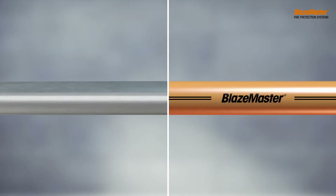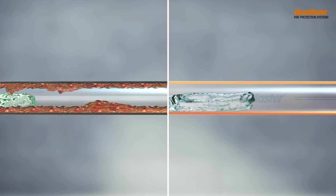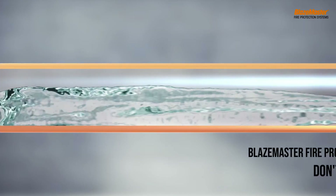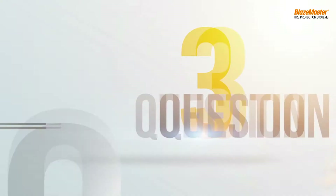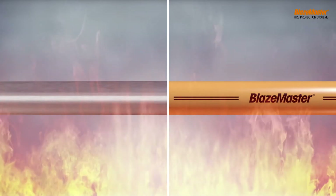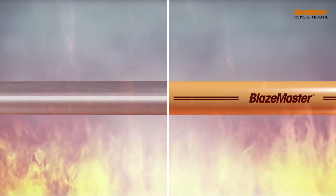When water flows through them, which one will corrode? Correct again — the metal pipe will corrode, but the Blazemaster CPVC pipe doesn't corrode. And lastly, if both are exposed to fire, which will burn easily?